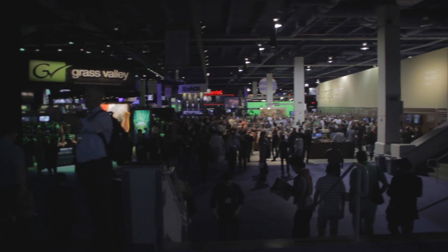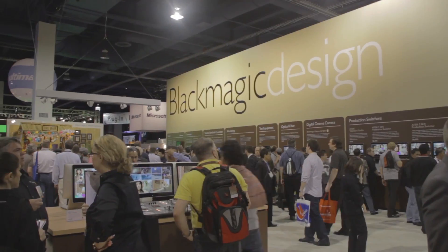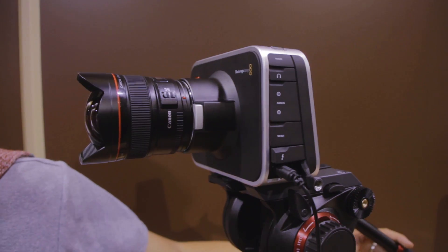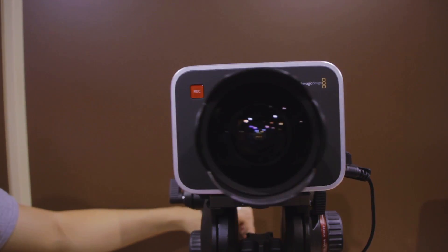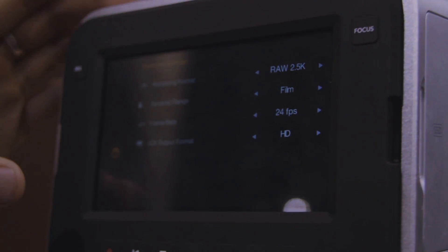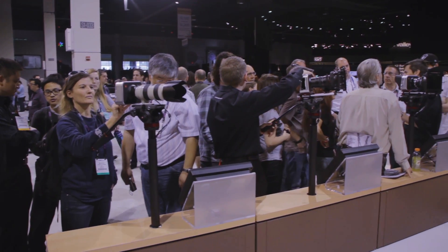I think this year the main camera will be Blackmagic. The Blackmagic design is a new cinema camera, $3000. They have 2.5K raw footage through a Thunderbolt and HDMI cable recorded into SSD.